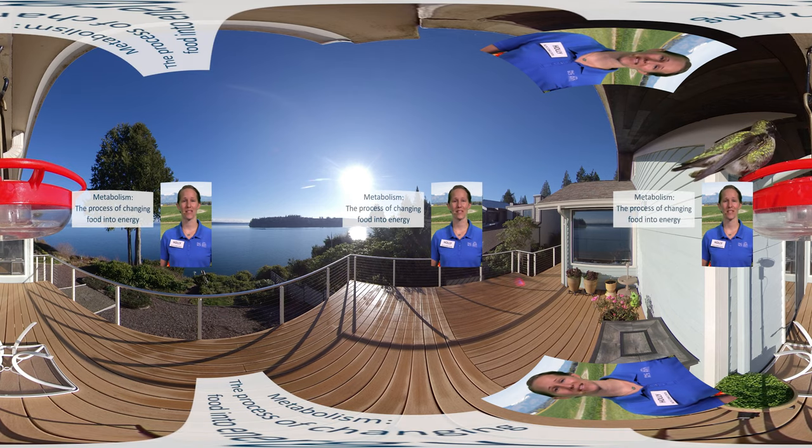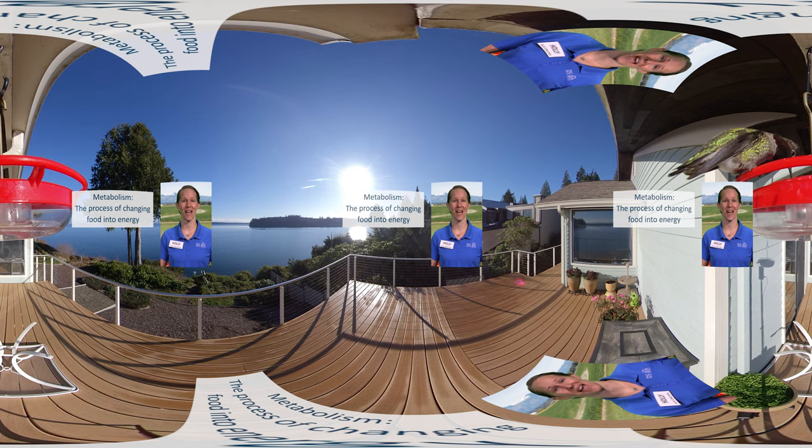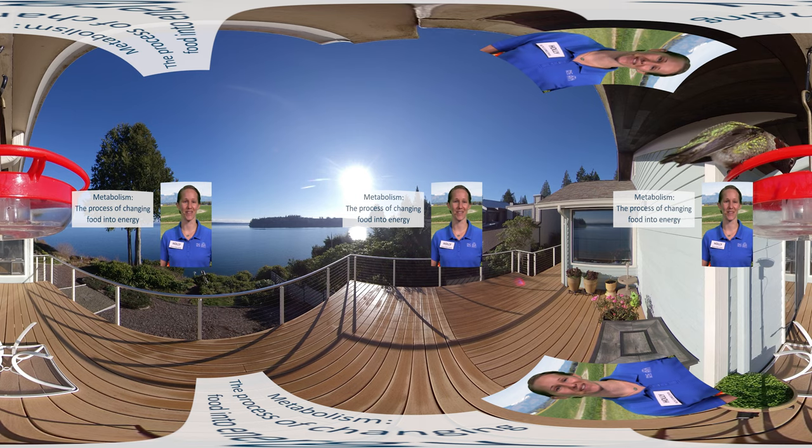Though hummingbirds also eat small insects, tree sap, and other foods, nectar is a main source of their nutrition, which they mostly get from flowers. They metabolize this sugary food source very quickly in order to keep pace with their high-energy lifestyle. For instance, if they weighed the same as an average adult human, they'd have to drink around 150 Coca-Cola sodas a day to survive. That's why they're always eating.